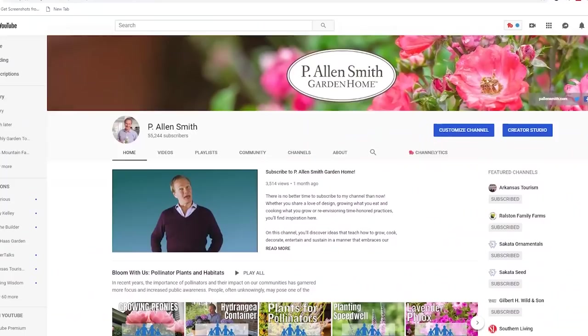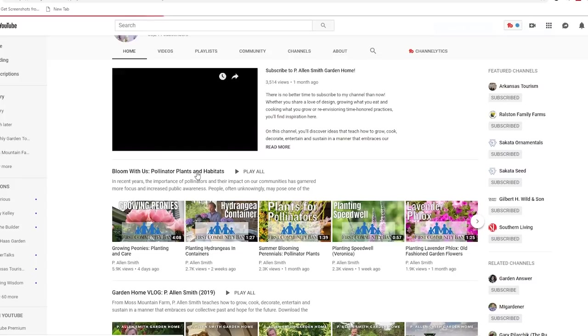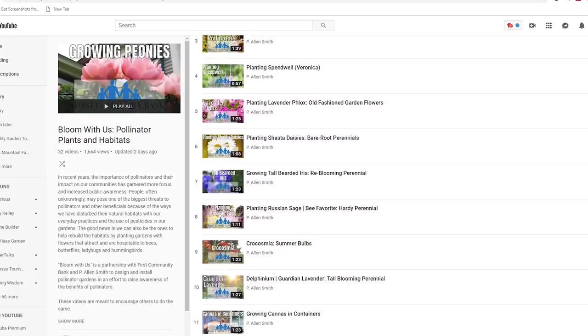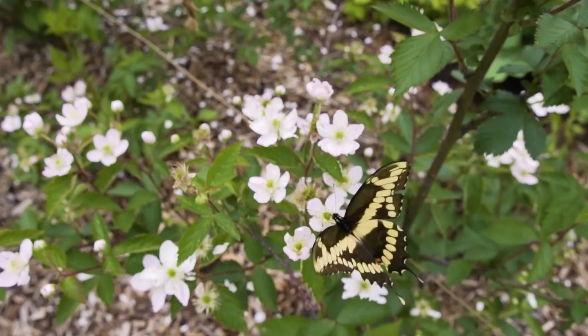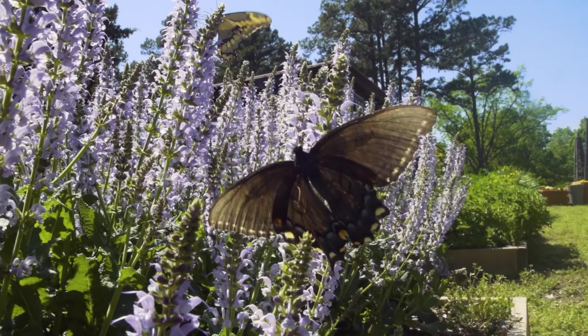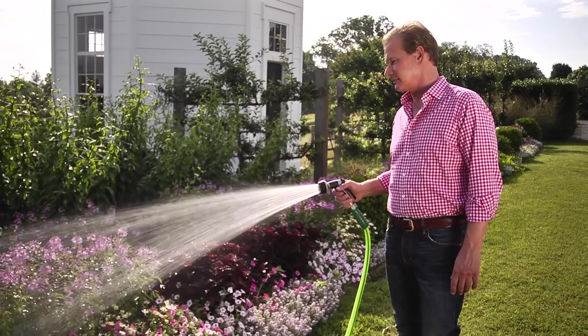For a list of plants that pollinators love and to learn more about their habitats, check out the Bloom With Us Pollinator Plants and Habitats playlist on my YouTube channel, or log on to firstcommunity.net. So you've planted your pollinator garden — that's terrific, and congratulations. A big thank you for helping support our pollinator population. How about a few tips on how to make that pollinator garden thrive? When the plants thrive, the pollinators thrive. Let's start with watering.